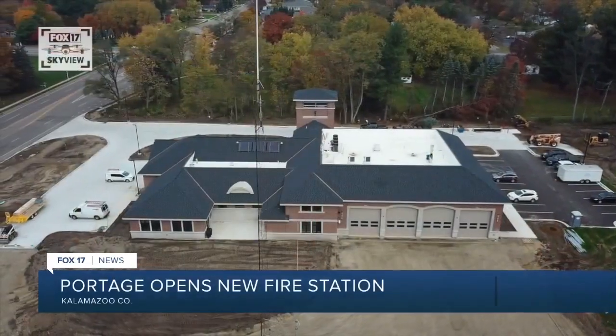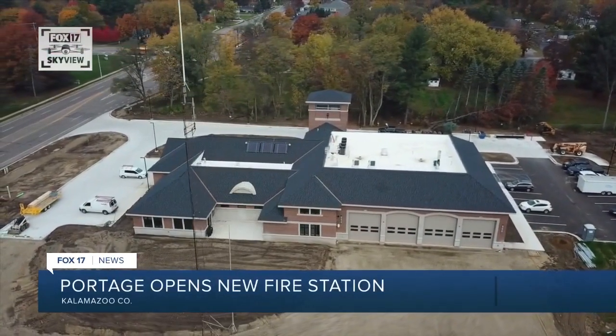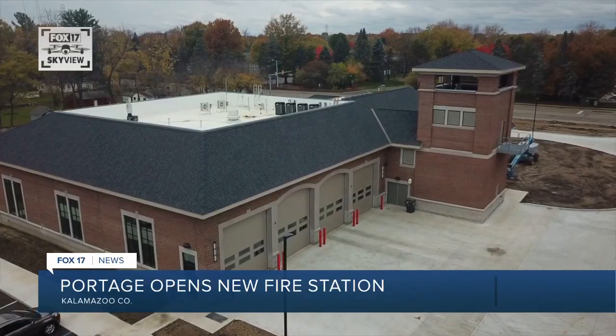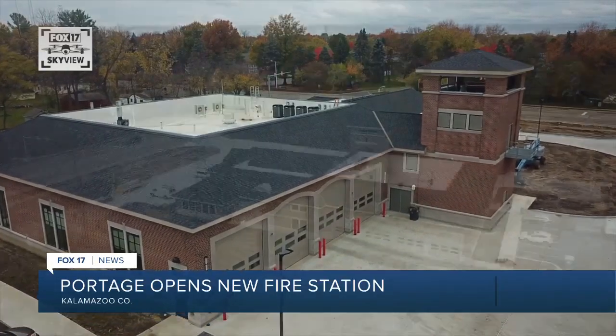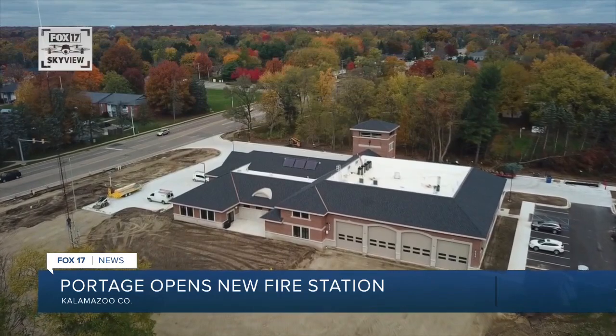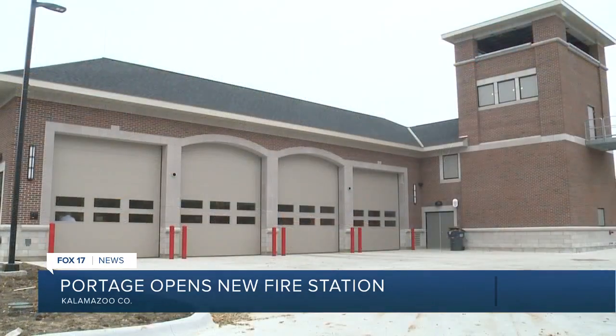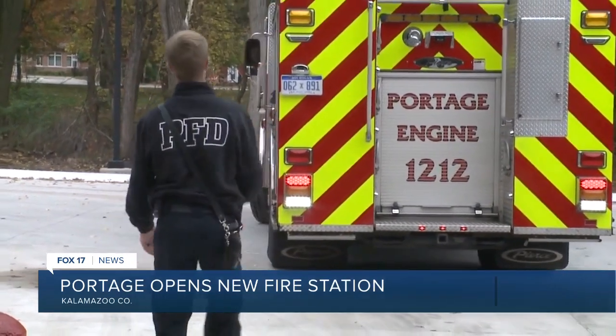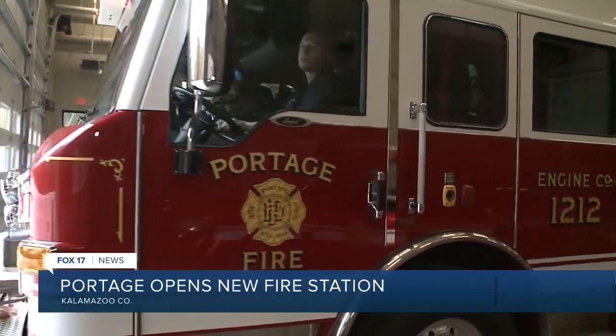The city of Portage's brand new fire station two just went into service in the beginning of October. They spent about two years on the design of the station to make sure they utilized the building to its fullest capabilities. It was a project total of $6.1 million through the city's Capital Project Improvement Fund, and the first fire station they've built since 1994.